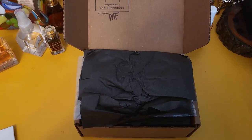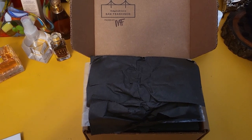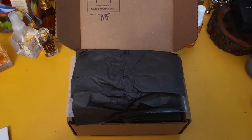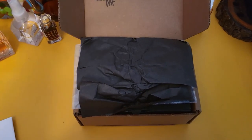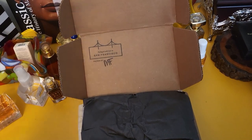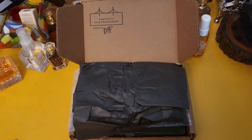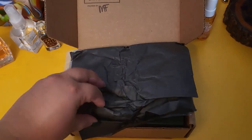Thank you so much for stopping by. I paid $105 for this box. I don't have much from Wayne Goss — I only have two lipsticks, a lip liner, and a lip gloss from him — so I'm excited to see what's in here. I already opened it but I didn't look inside; I opened it because the top had my address and I didn't really want you to see that. Okay, so now let's get into this and see what I got.